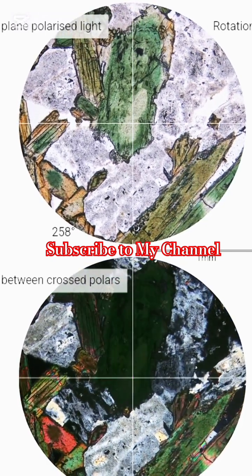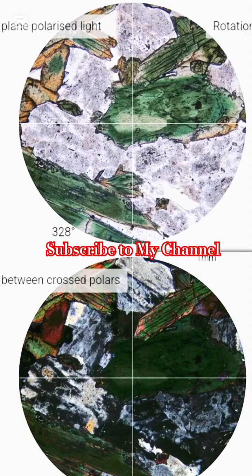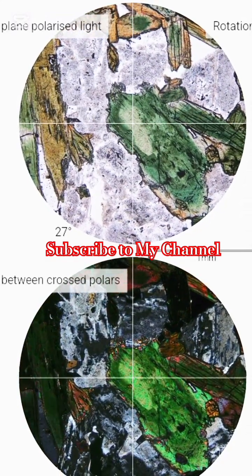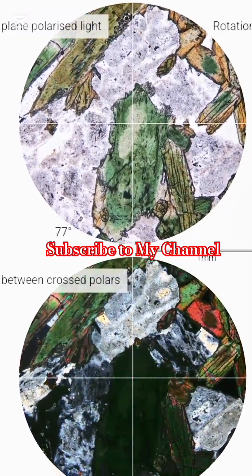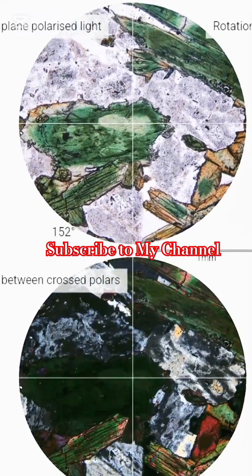With its vivid greenness and mesmerizing pleochroism, shifting from vibrant green to straw yellow as we rotate the stage. At the center of this thin section, this mineral alone tells a story of sodium-rich magmatism, alongside sodium-rich plagioclase feldspar.